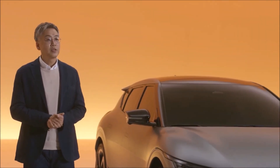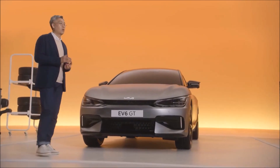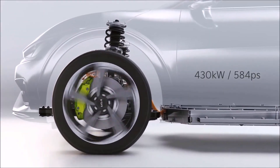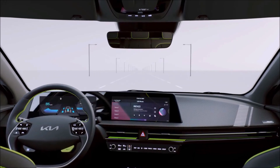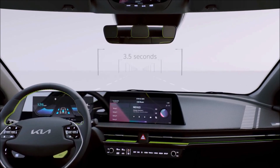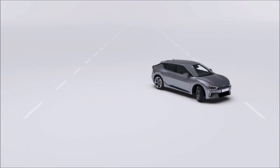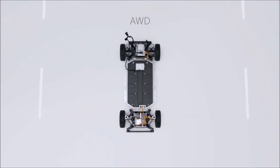The EV6 GT's dual motors produce an impressive 430 kilowatts, equivalent to 584 PS — on par with many of today's supercars. Its powerful performance propels the EV6 GT from 0 to 100 km/h in just 3.5 seconds, with a top speed of 260 km/h, and features electronic limited slip differential technology.